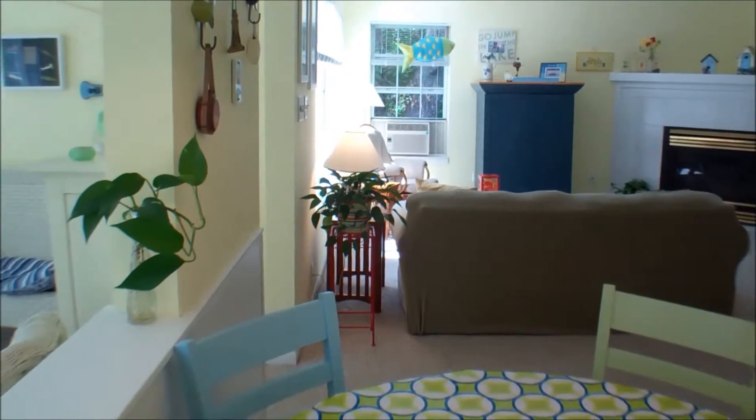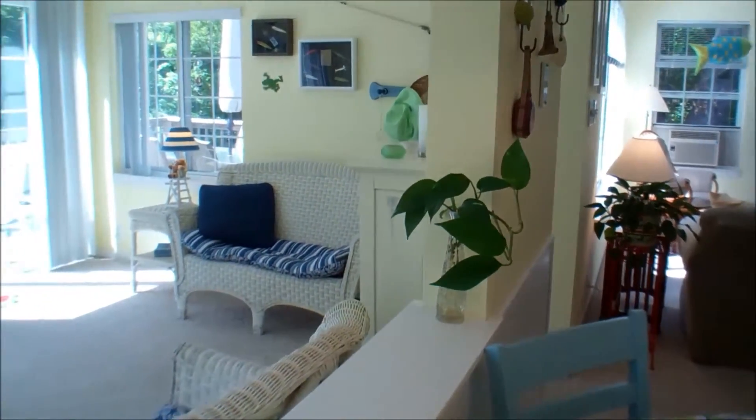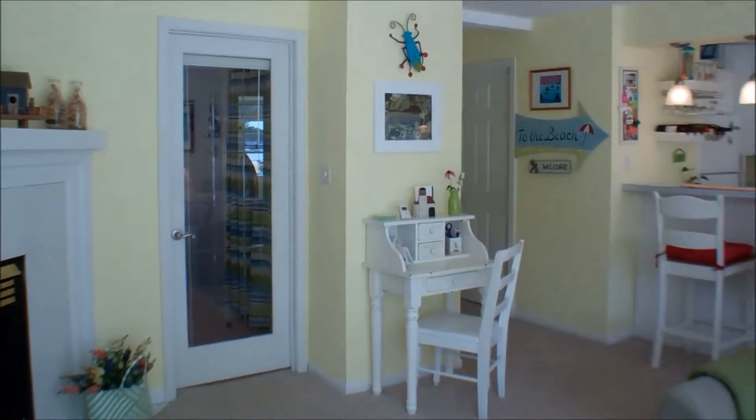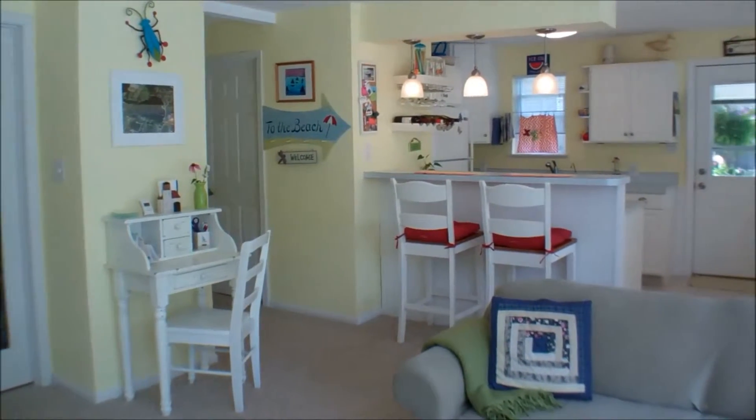The main living space features a kitchen, eating area, and living room. There's a gas fireplace, a breakfast bar, and a sunroom full of windows.